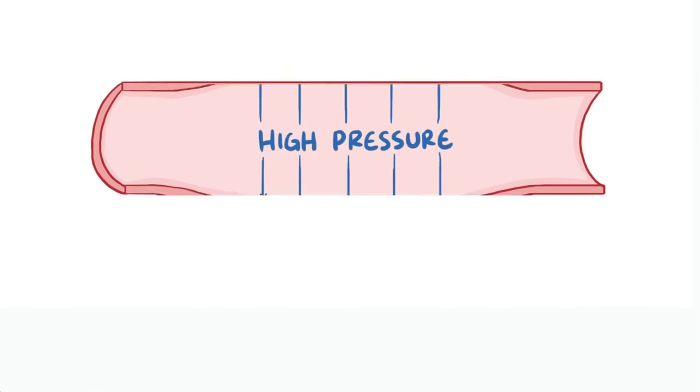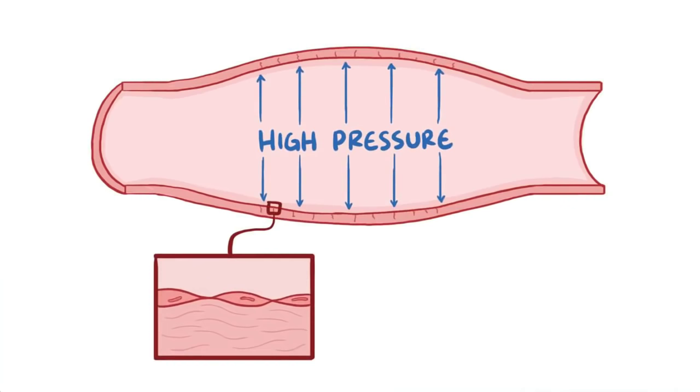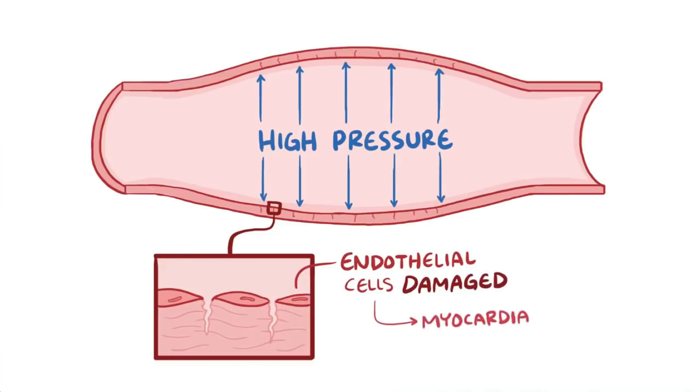High blood pressure is a serious problem for the blood vessels because it causes wear and tear on the endothelial cells that line the inside of the blood vessels. Just like a garden hose that's always under higher pressure, in the long term blood vessels can develop tiny cracks and tears that can lead to serious problems like myocardial infarctions, aneurysms, and strokes.